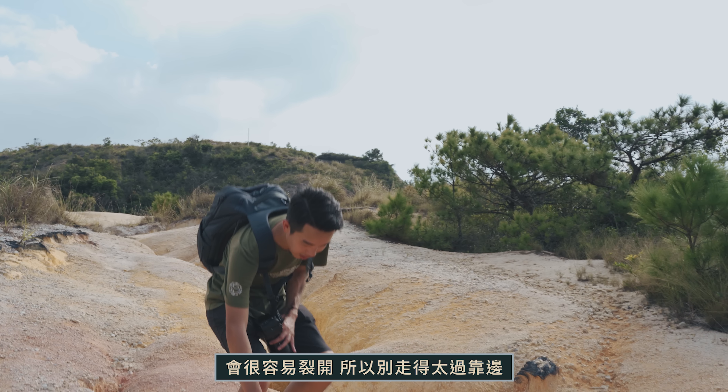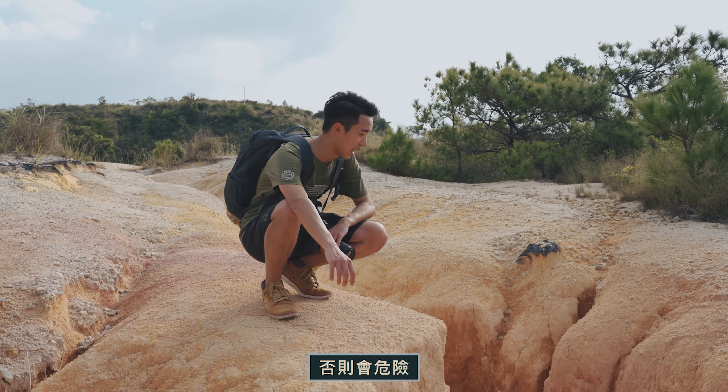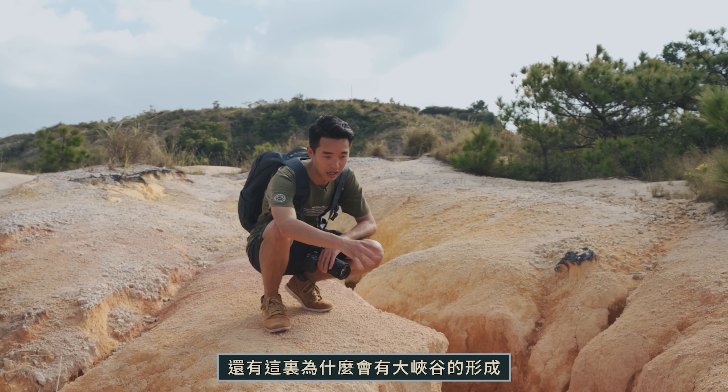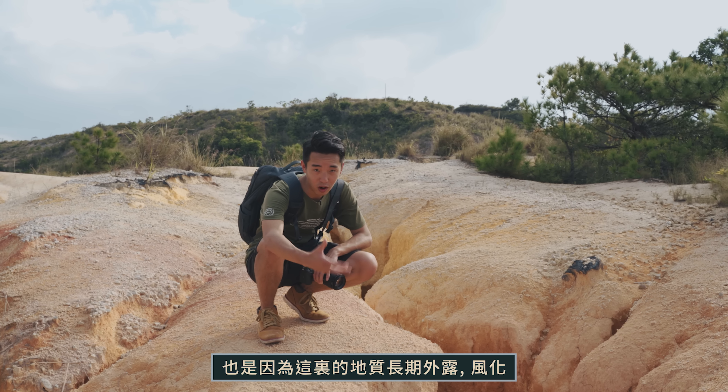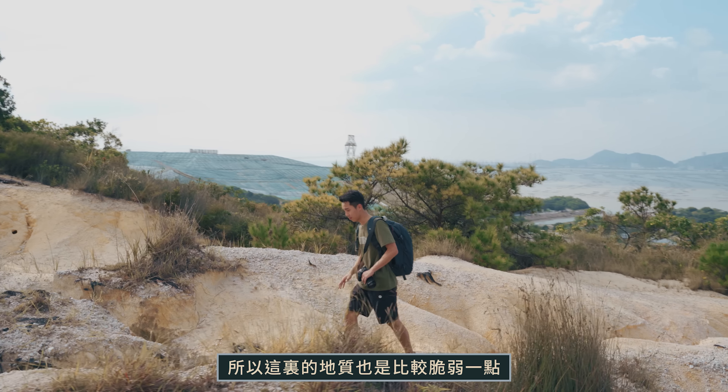It's a very soft spot here, so don't go too far — it's a dangerous area. The reason this area forms a big canyon shape is because it's a soft-ground zone. The soil is quite soft, so you need to be careful.